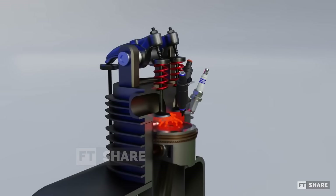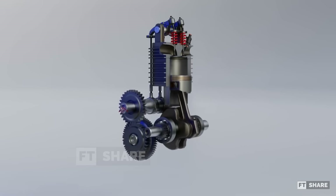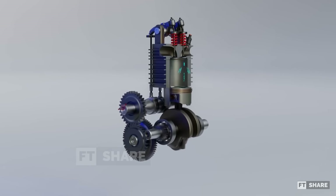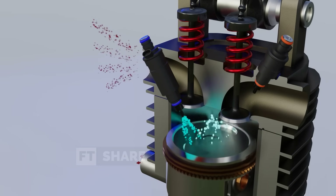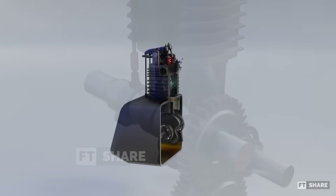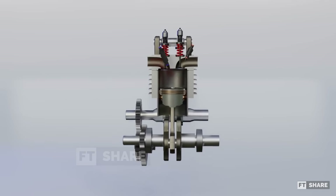Those are the main parts of a six-stroke engine. As we've seen, the differences between a four-stroke engine and a six-stroke engine aren't too extensive. They mainly lie in the timing gear ratio, the water injector, and the cam profile of the camshaft. Now, let's move on to how it works. As the name implies, a six-stroke engine has six steps to complete one power cycle.